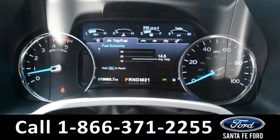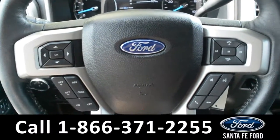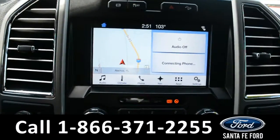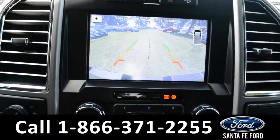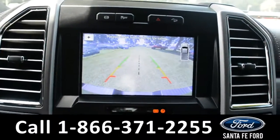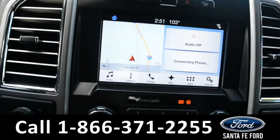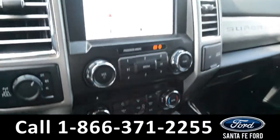Here's a quick look at the dash. The steering wheel has Bluetooth, media, and cruise controls on it. The media center features an LCD touch screen which displays the GPS navigation as well as the backup camera. There's Sony audio installed, AM FM radio, Sirius XM satellite radio, a CD player, and two USB ports for more media options.